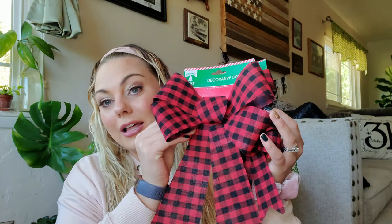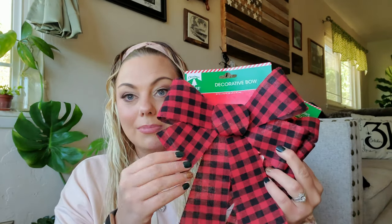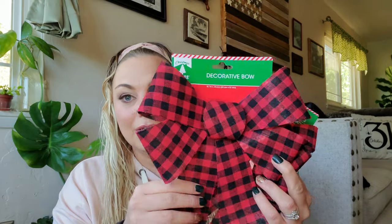I got these bows in a buffalo check pattern with black and red. You get two of the smaller ones and then a large red one. I feel like these are going to fly off the shelves, and the quality is really nice — these seem like a lot better than previous years, so I was super excited to find those.